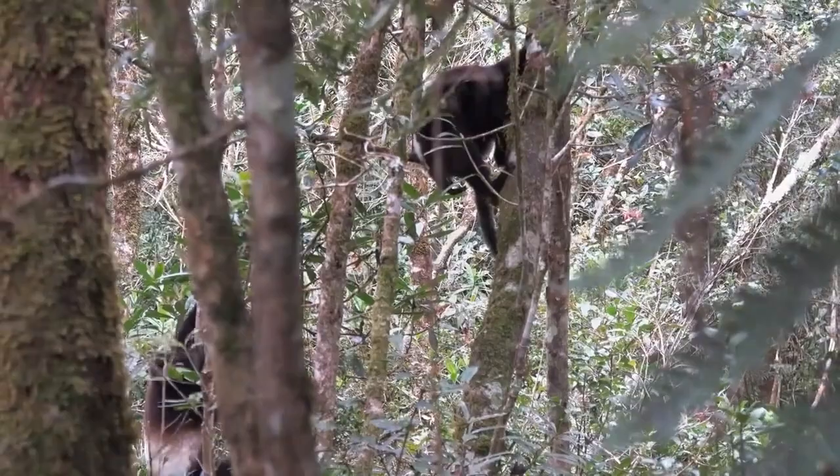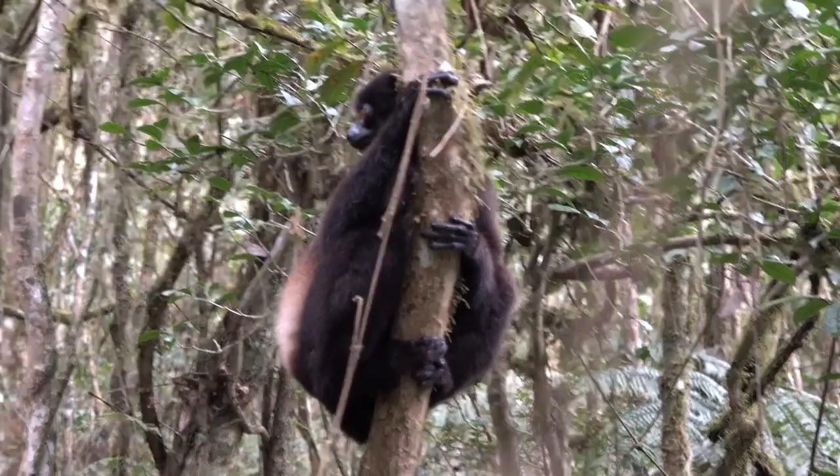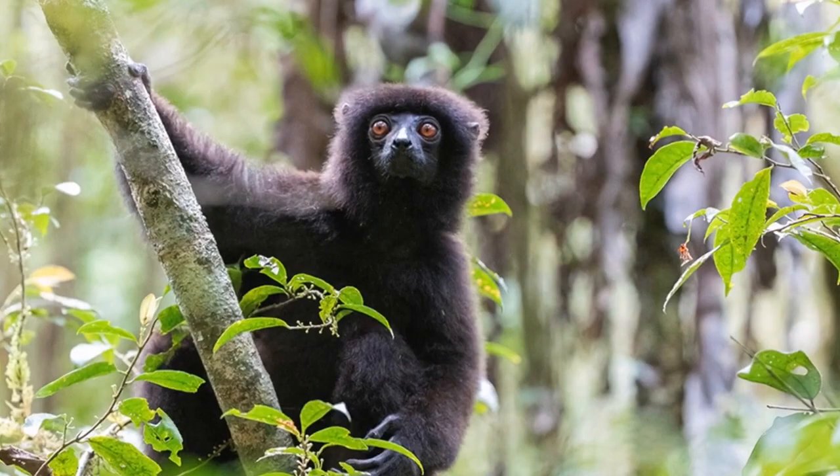Unfortunately, these wonderful sifakas are highly endangered, with only about 500 individuals living in the wild. They are a fascinating species and are one of the only lemurs who are able to stand upright.